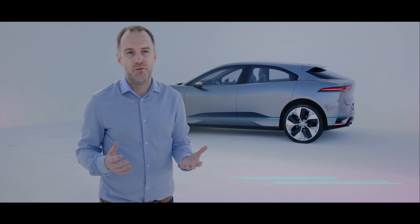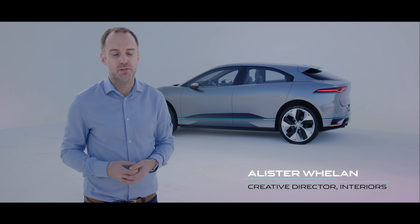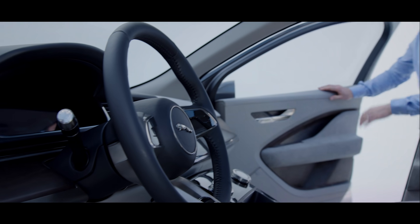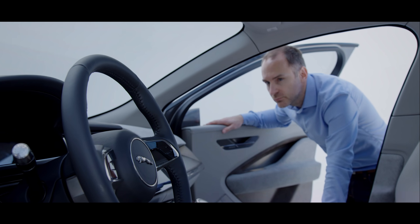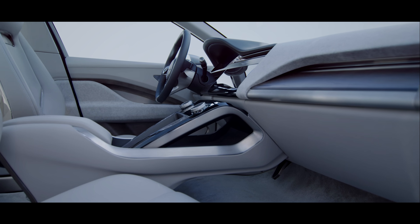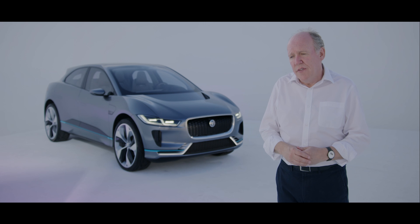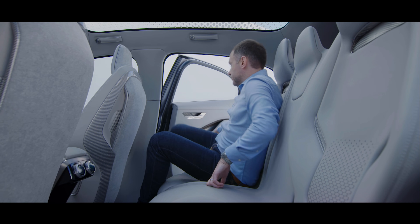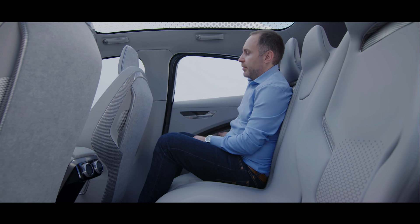I think the electric powertrain for us was really fundamental to the way that we created the interior. It's very architectural, has a very simple dashboard. It's hugely spacious. One of the great advantages of an electric car is we don't have a transmission tunnel, and this simply gives us the opportunity of more space in the car. You feel it across the back seat. You feel the walkthrough is much more efficient.